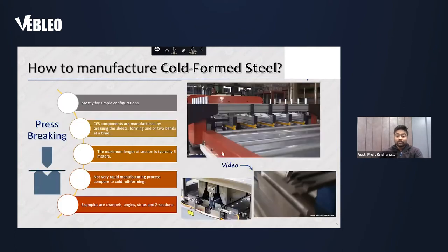In press braking, the maximum typical length of sections is six metres. It is not as rapid a manufacturing process as roll forming. In press braking, you are not going into such extensive roll-forming processes, hence saving time. Examples of profiles you can get from cold-formed steel include channel sections, angle sections, strip sections, Z sections, and all other types of sections that can be manufactured.